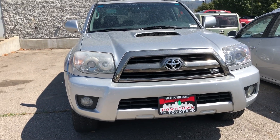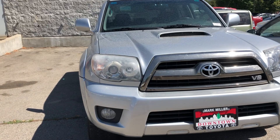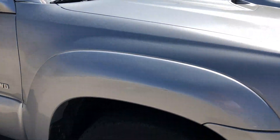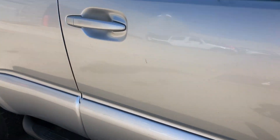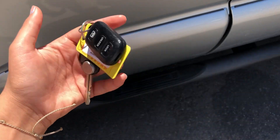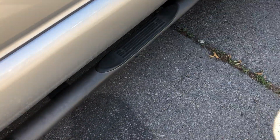Hi Paul, this is Sam here from Mark Miller Toyota. Right here I have for you our 2006 Toyota 4Runner in the color silver. Starting off with the key fob, you do have keyless entry, and you also have some nice side steps here.